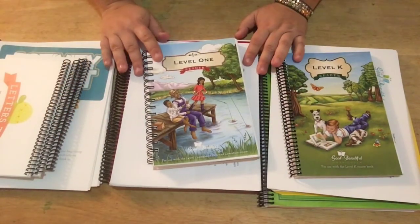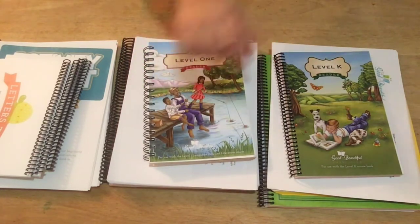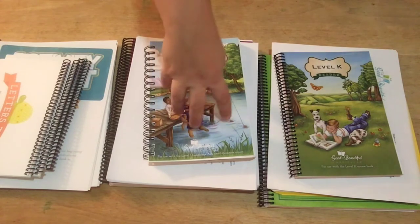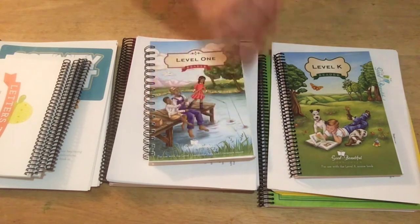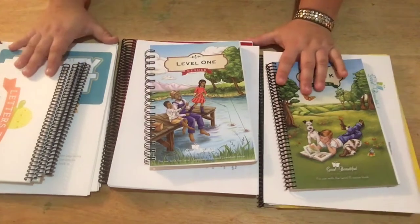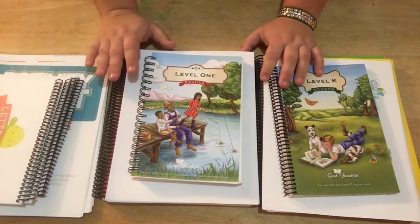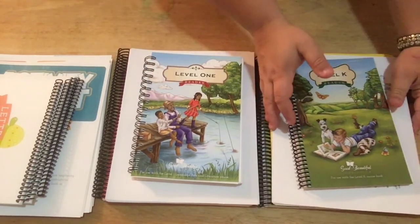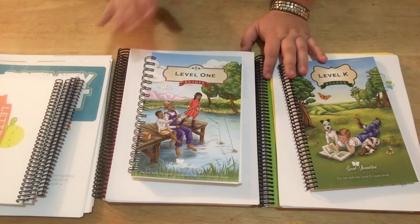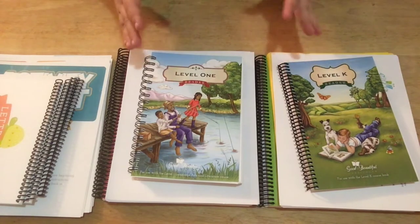Hey everyone, welcome back to my channel! I'm so excited to do this video. At the beginning of the year we were using Logic of English Foundations Level A and B for language arts for the kids. I love Foundations — it's just not working for us. Part of the reason is my son: he's kind of all over the place as far as what he knows. He's really good with phonics but with grammar and sentence structure, not so much, and Foundations wasn't picking it up quickly enough.